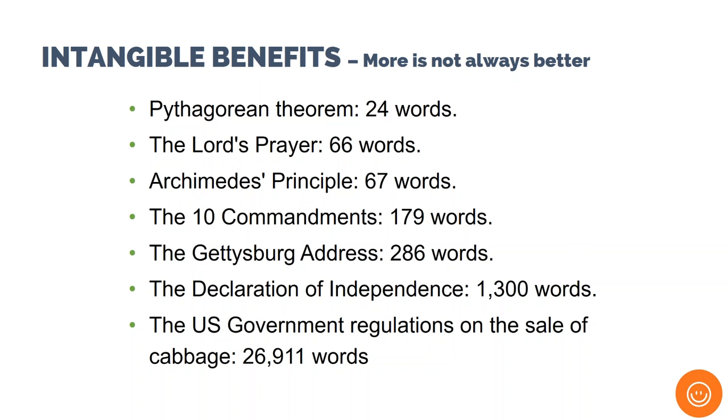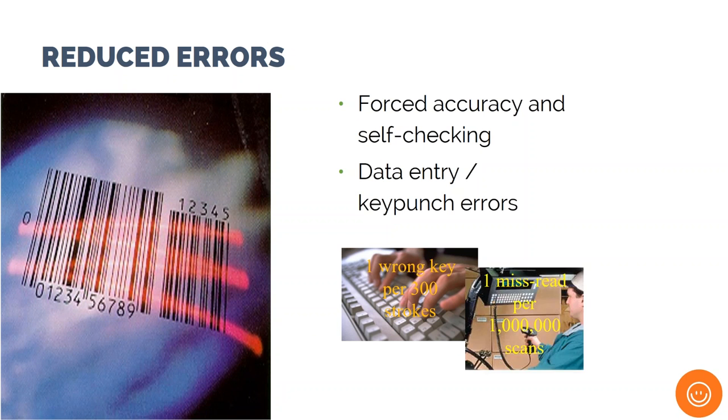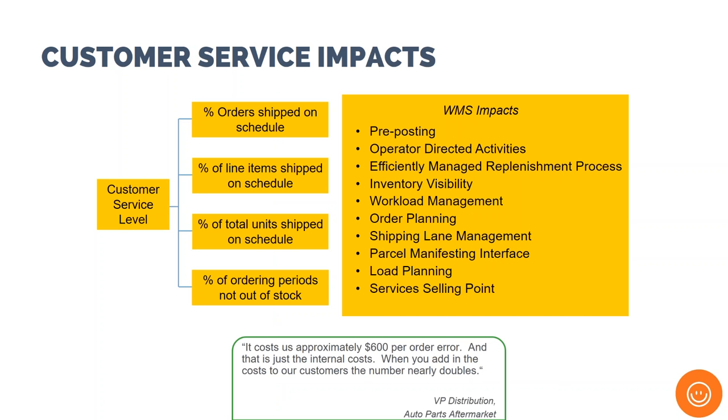Regarding intangible benefits: in a paper-based warehouse, errors associated with data entry or fat-fingering are prevalent. One estimate puts the rate at one error in every 300 keystrokes, compared with mobile data collection devices which result in one miss-scan or error per million cases. WMS can also impact customer service levels, resulting in retained customers, acquiring more customers, and reducing costs associated with poor customer service. For example, the VP of Distribution for an aftermarket auto parts distributor said it costs approximately $600 per order in internal costs — when adding the cost to customers, the number nearly doubles.